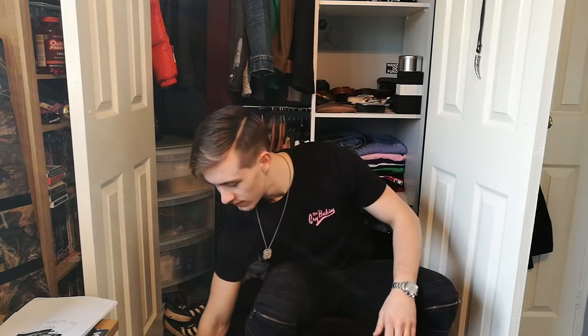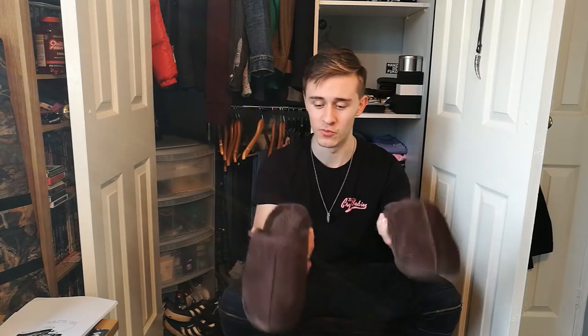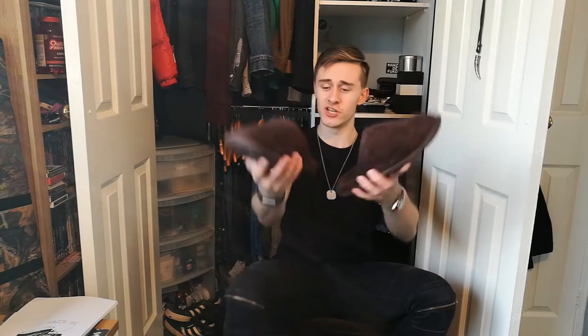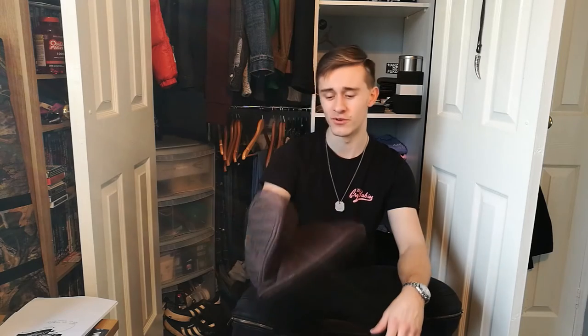Now the actual best one — sheepskin slippers. Just look at them — that is screaming comfort right there. I truly love these. I get home, shoes come off, these go on with some joggers and I live in them. I've already worn pretty much all the sheepskin down inside but they are just so comfortable. Lovely suede, just awesome. I'm going to buy more — they're that comfortable I can even wear them out and about in town.